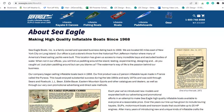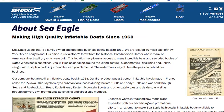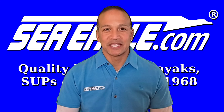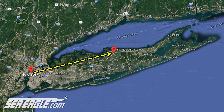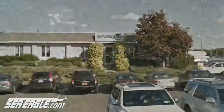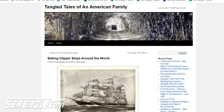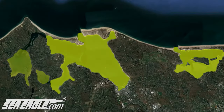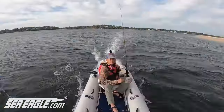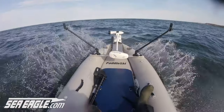SeaEagle Boats is a small family owned and operated business dating back to 1968. To date, that's well over 55 years of complete focus and experience in the inflatable watercraft industry. We're located 60 miles east of New York City on Long Island, and our headquarters where we designed SeaEagles is just a stone's throw away from historical Port Jefferson Harbor where many of America's finest ships and sailing yachts were built. We have access to two beautiful bays, three gorgeous harbors and the incredible Long Island Sound. This access to a vast array of water provides us with various conditions and is where we perform the majority of our product testing and fine-tuning.